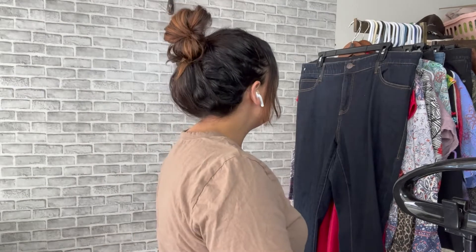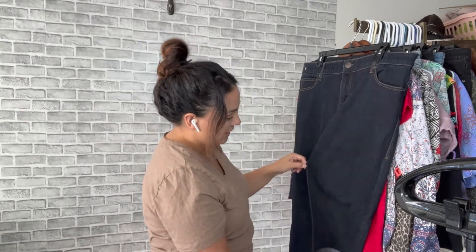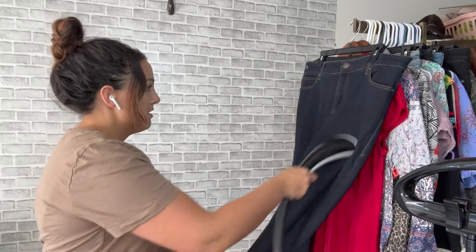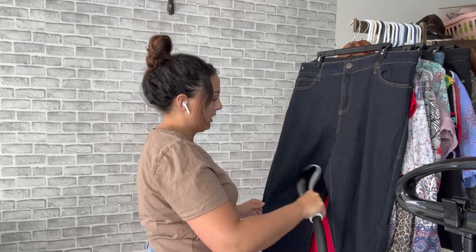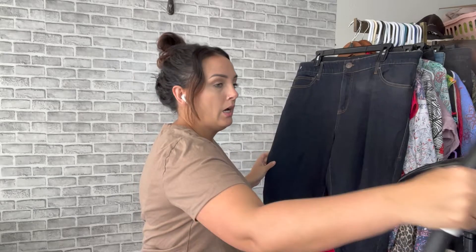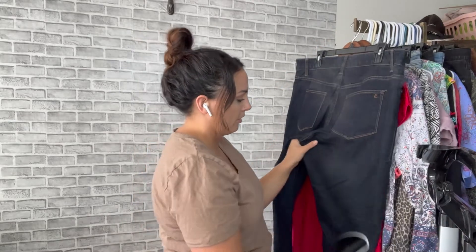So first of all, I have this pair of LuLaRoe jeans. I've talked about these before — I've been selling these like seriously crazy. I love them so much. They sell so quick for about $35 to $40. We steam all our clothes so they look nice for the pictures and for our customers when they get them.